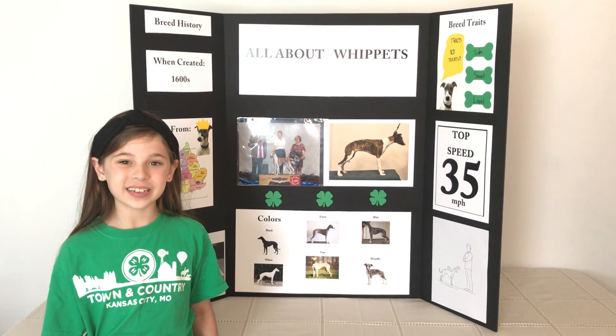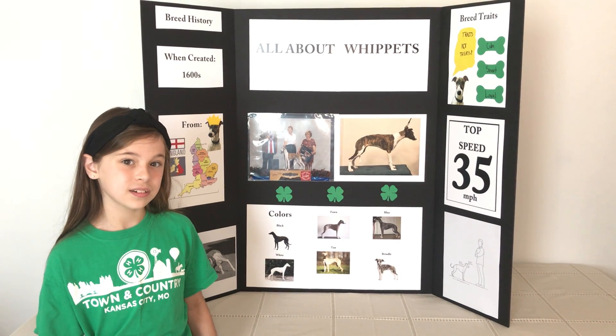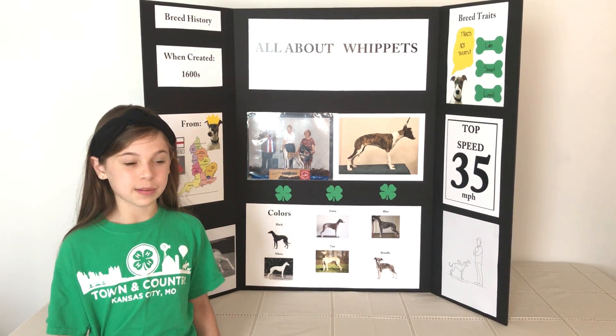Hello, my name is Natalie Lewanduski. I'm in the Town & Country 4-H Club and I'm in 4th grade. Today for my illustrated talk, I'm going to be talking about Whippets.